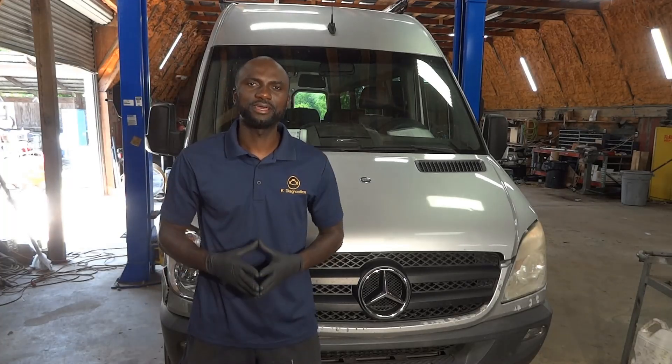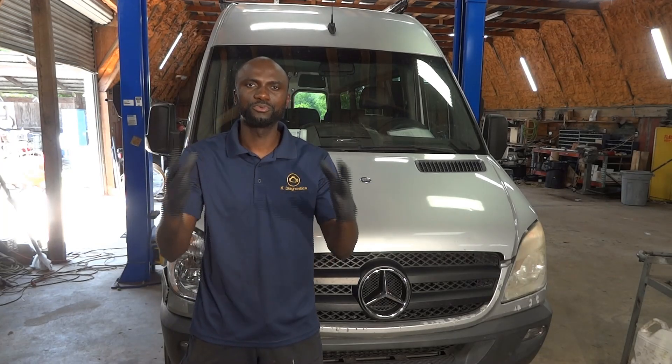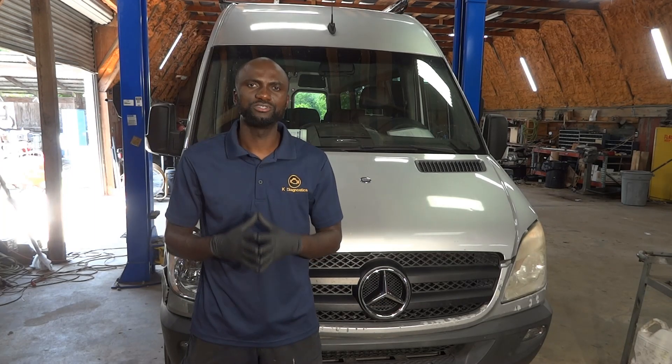Hello viewers, welcome to K-Diagnostics. Dio here. Today we have a 2008 Mercedes Sprinter with a 3.0 liter. The complaint on this vehicle is the battery light remains on on the dash while the engine is running.